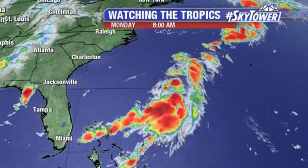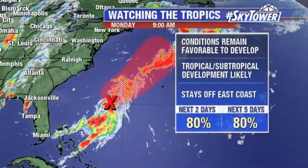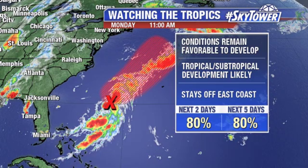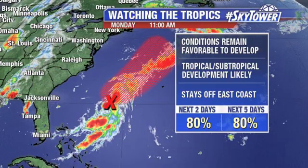I'm Jim Weber in the Fox 13 Weather Center. Thanks for logging on to MyFoxHurricane.com. Still watching a couple of areas. This is Invest 98 — we've been watching this throughout the weekend. Conditions are still favorable that we could see some development with this. This could become a tropical or subtropical depression really at any point.